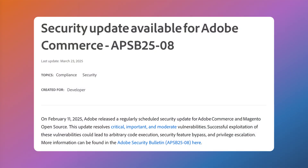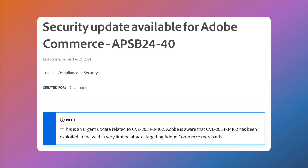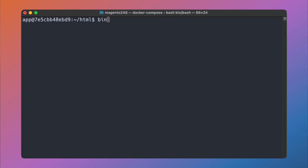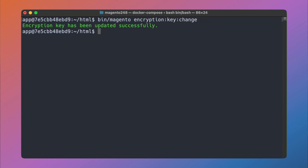Magento released multiple patches for 2.4.7, and one that made its way into the core of 2.4.8 is a new encryption key rotation process. This functionality used to be handled in the admin, but has now been moved entirely to the command line, which makes things more secure and easier to modify when required.